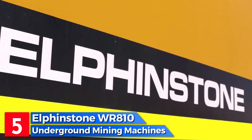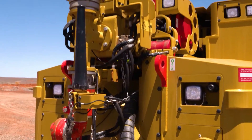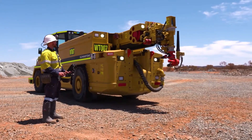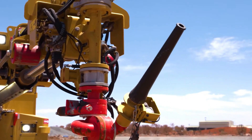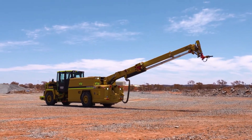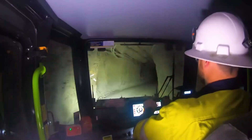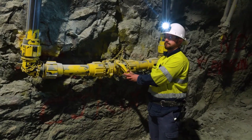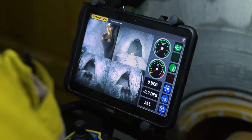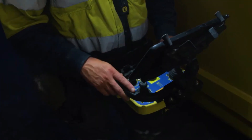Number 5: the Elphinstone WR810 is a water transport and pumping vehicle designed in Australia for specific mining applications. It effectively washes mineral-rich walls and removes excess material using high-pressure water in a controlled manner. With a length of 9.4 meters and weighing 28 tons, it is equipped with a 225 horsepower engine and can reach speeds up to 20 kilometers per hour. The vehicle stores 8,000 liters of water and features a camera system, remote control capability, and an extendable mast with an 8-meter hose that expels 2,700 liters per minute.